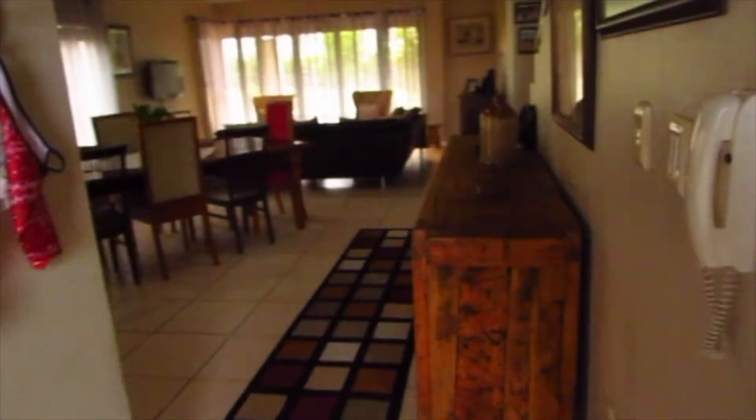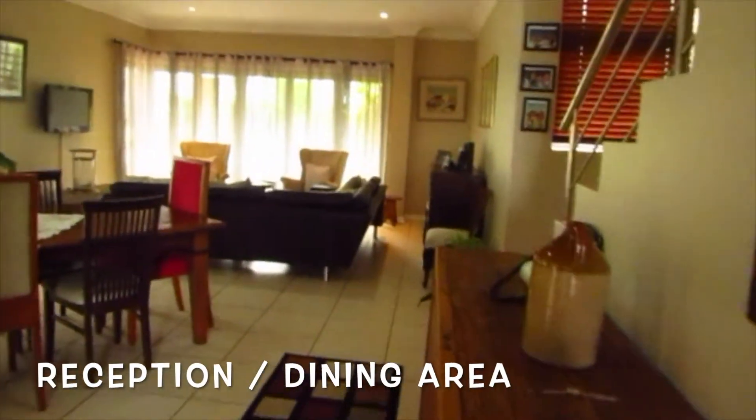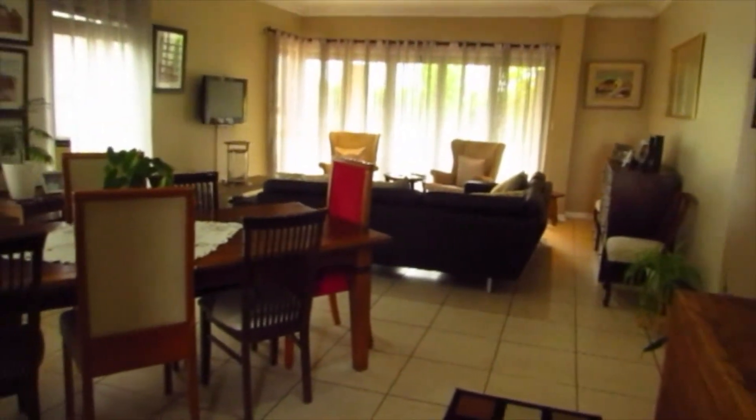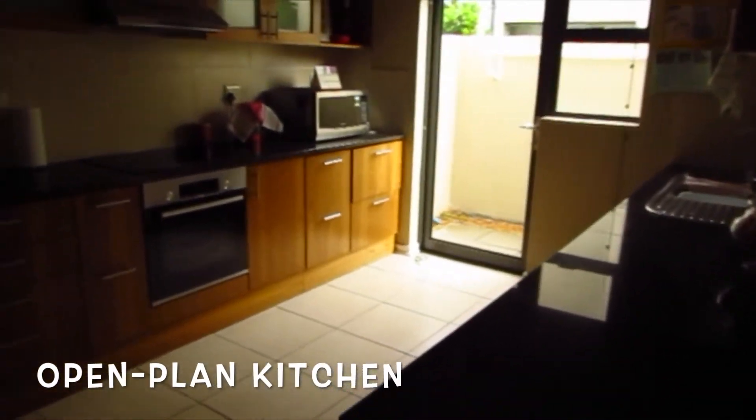From here we're going to move into the main part of the house and into the reception dining area. You will see the floors are tiled throughout downstairs. There's an upstairs area with stairs going to the right with a security rail, and as we pan around you'll get an idea of the size of this room. It's nice and long with a beautiful open plan kitchen, and we're going to go to the left and start in the kitchen.